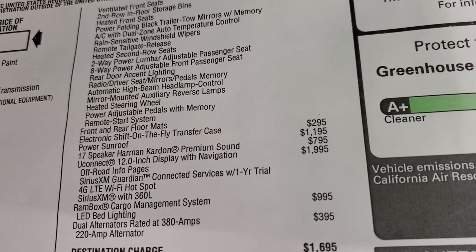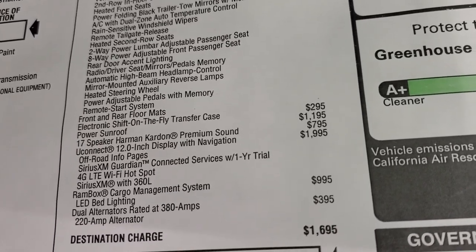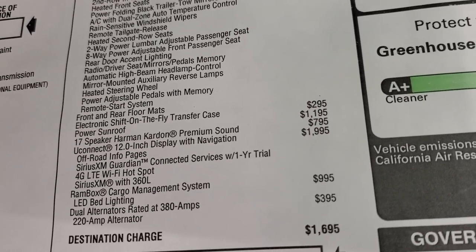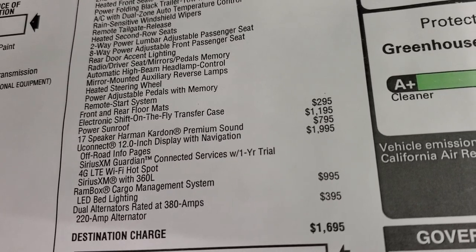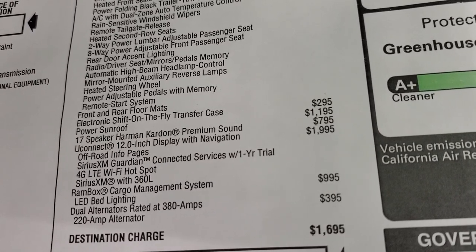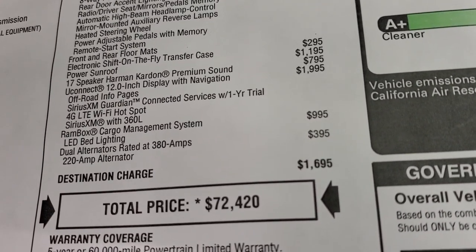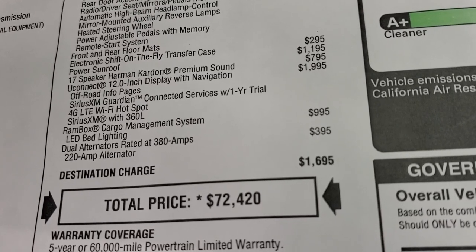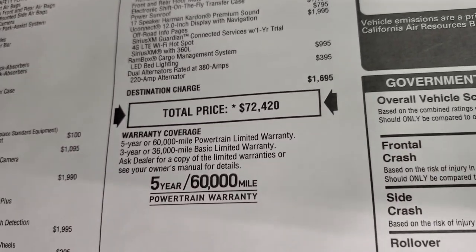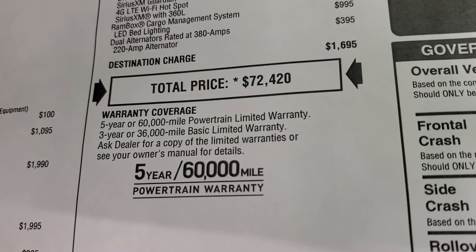The Power Wagon Level 2 also includes power folding two-way power lumbar, 8-way power adjustable driver's seat, rear door accent lighting, driver's seat memory, automatic high beam control, mirror-mounted auxiliary lamps, a heated steering wheel, memory pedals with power pedals, remote start, and floor mats — $295. Power sunroof is $1,195. The 17-speaker Harman Kardon premium sound system is $795. The Uconnect 12-inch radio is $1,995, and gives you off-road pages, SiriusXM Guardian for a year, SiriusXM 360, 4G LTE Wi-Fi hotspot, Android Auto, and Apple CarPlay. The Ram Box cargo management system is $995, including LED bed lighting. Dual alternators rated at 380 amps are $395. Total MSRP on this truck is $72,420. Visit our website for your Summit price and all current rebates and incentives.